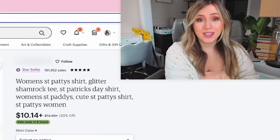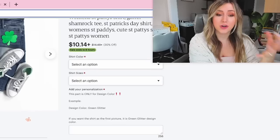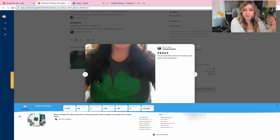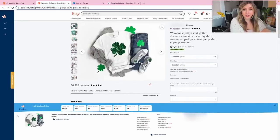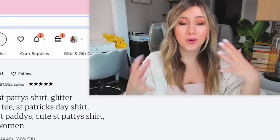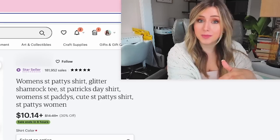Usually during February and March this t-shirt ranks on top, but this is also a handmade t-shirt — not a print-on-demand item. But this is such a simple design. You don't have to go crazy. You could just draw your own shamrock — not to copy this directly, of course. Maybe a few shamrocks or a saying inside a shamrock would be really cute and something that could sell during St. Patrick's Day.